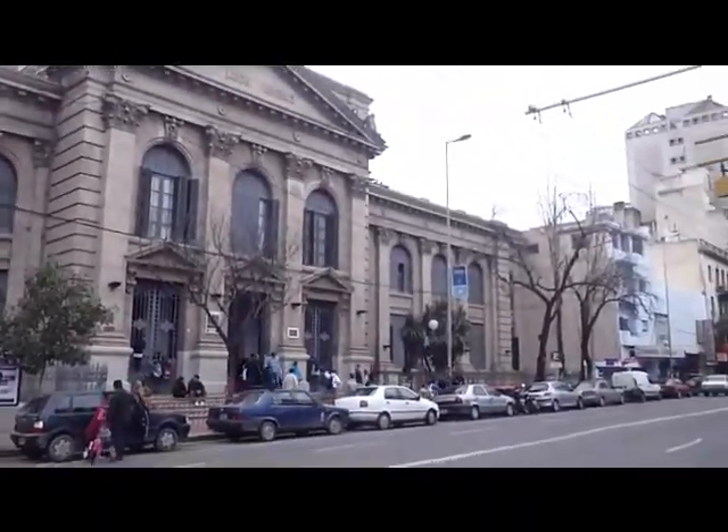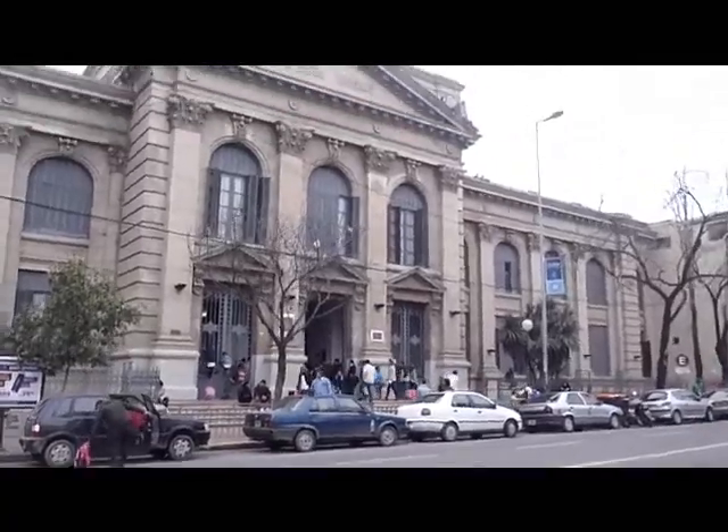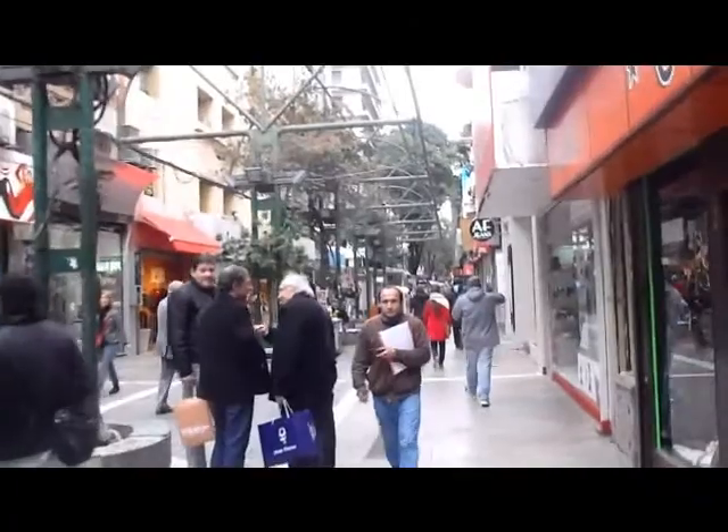This is the library here in Cordoba. This is Cordoba, one of the shopping centers.